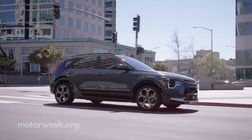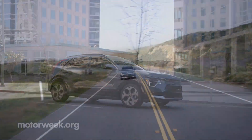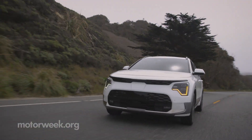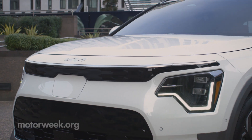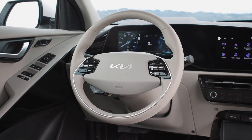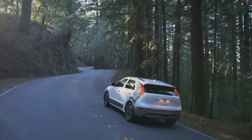The 2023 Kia Niro Hybrid starts near $28,000, the PHEV near $35,000, and the EV just over $40,000. Those prices, along with the handsome redesign and electrified powertrains, keep the next-gen Niro on the map as electric mobility becomes ever-present.